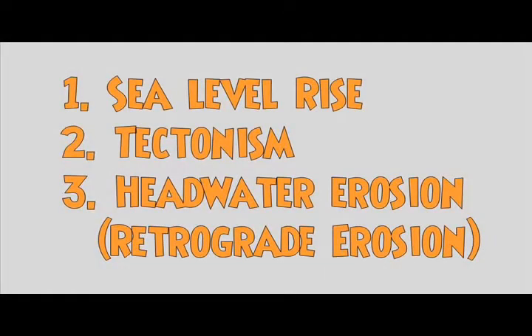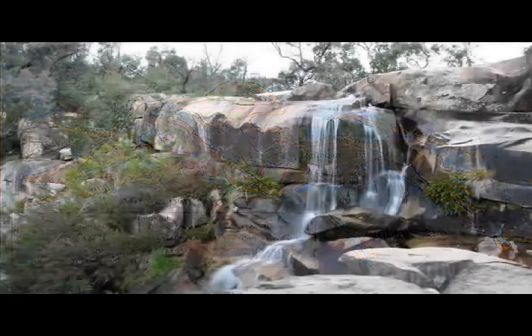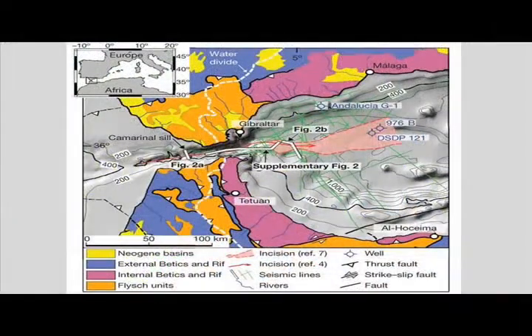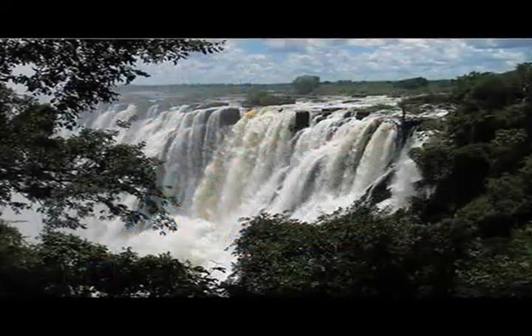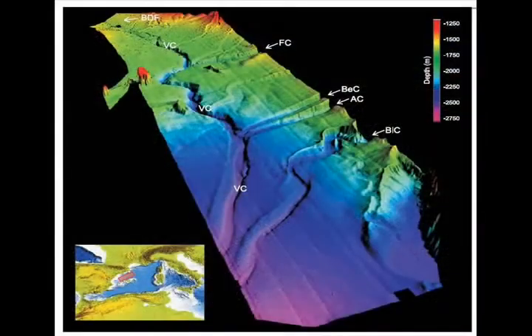The three prime candidates for how the reconnection occurred are sea level rise, tectonic activity, and headwater or retrograde erosion — and perhaps all three in combination. As regards tectonism, there has been a suggestion that the formation of a new fault system led to the re-establishment of the connection; however, there is no unambiguous physical evidence to support that idea. There is also little geologic evidence to support the idea that at the end of the Miocene, a rise in sea level caused a reconnection, although periodic sea level rise and fall may have something to do with the periodic re-establishment of the connection over several million years in the late Miocene.